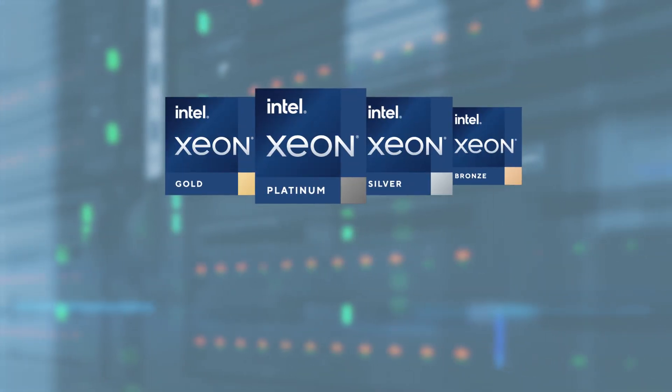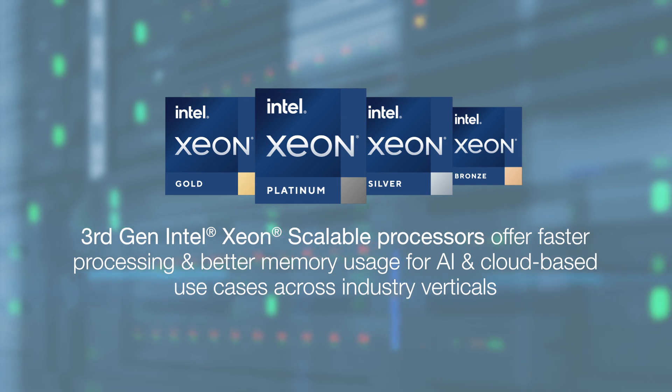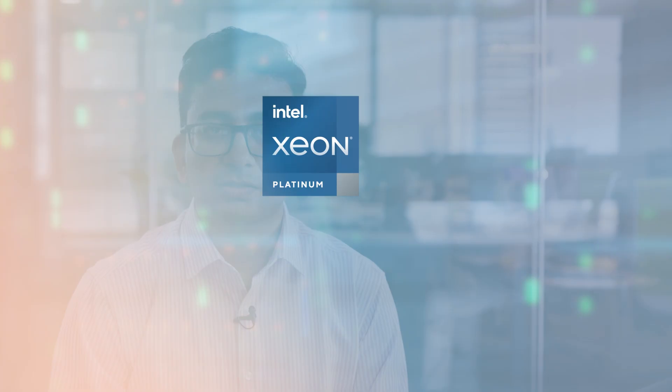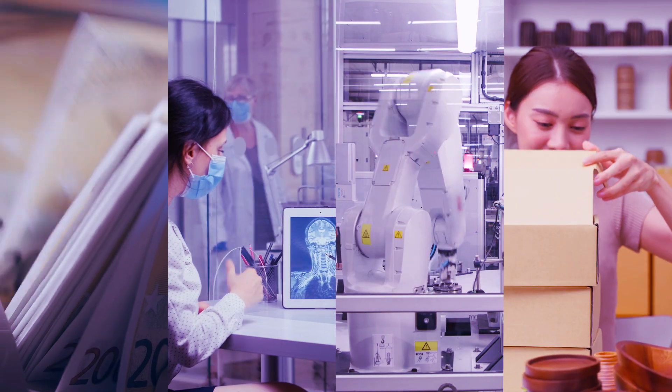Intel offerings such as the third generation Intel Xeon scalable processors offer faster processing and better memory usage for AI and cloud-based use cases across industry verticals like banking, life sciences and healthcare, manufacturing, automotive, and retail.